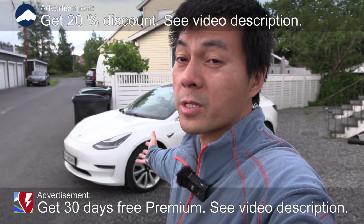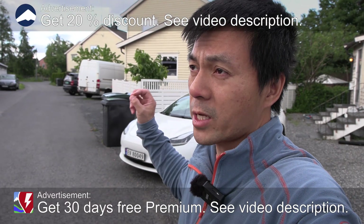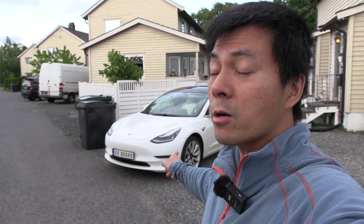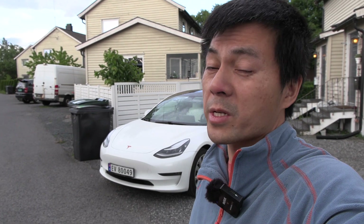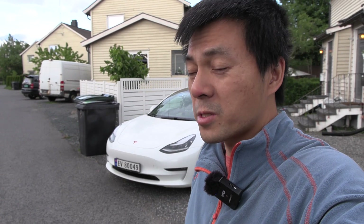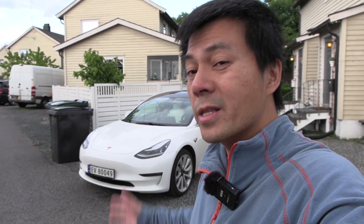Yo, what's up? Behind me here you see a Tesla Model 3 Long Range from 2019 — actually end of June 2019, so this car is three years old. You also see the registration number here, EV80 something. The Model 3 Performance I used to own, MC Hammer, was also EV80 something, so these two cars are quite similar in age.